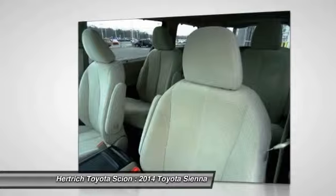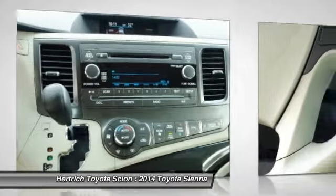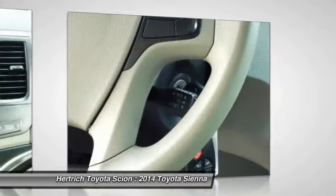Interesting features of this model include available all-wheel drive, V6 power, fuel economy, spacious and comfortable interior, true car-like handling, and up to 8-passenger seating.